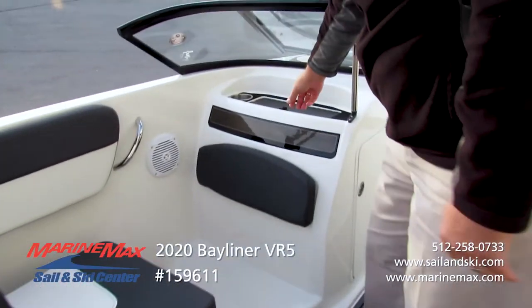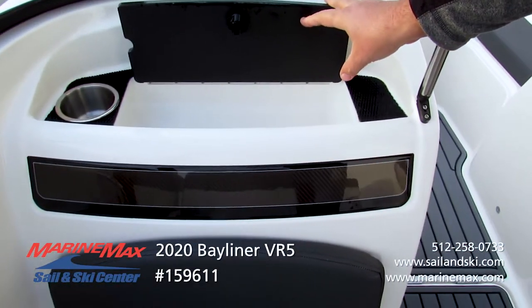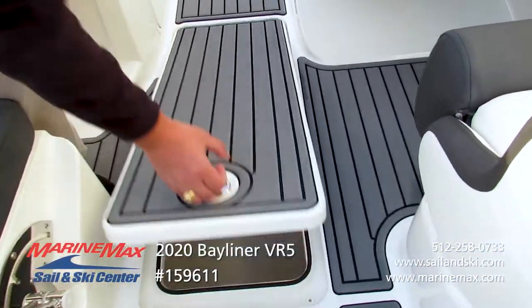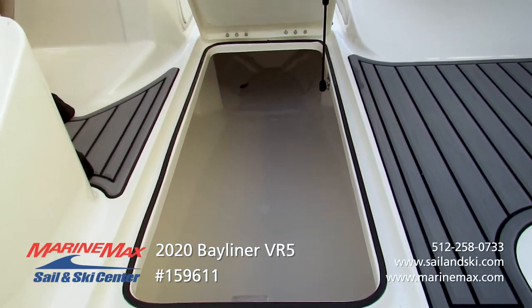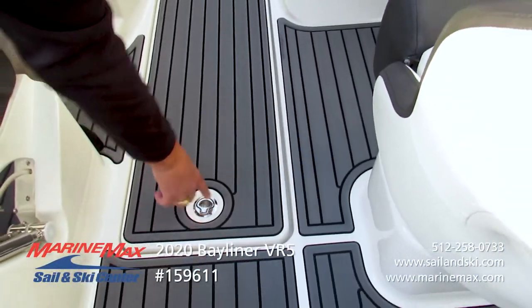In the port side console there's a dedicated cup holder and a catch-all area for cell phones, wallets, car keys, and things of that nature. If you plan on bringing skis along, there's a nice ski locker built into the floor with a smooth gel coat finish, self-supporting gas strut, and a stainless steel latch that closes nicely.